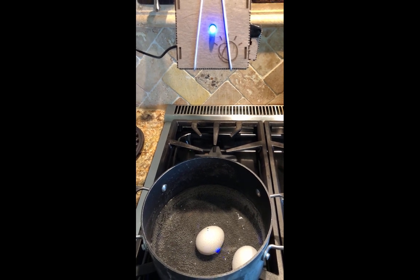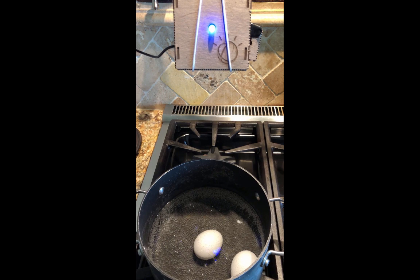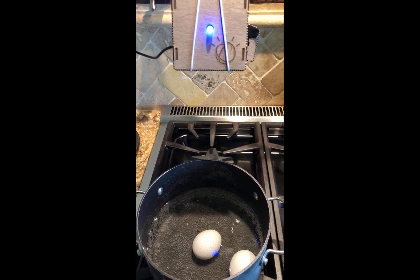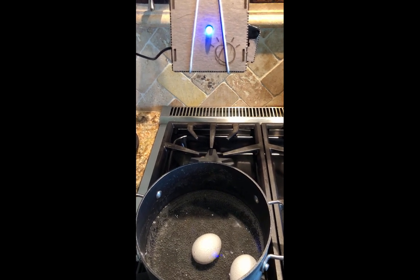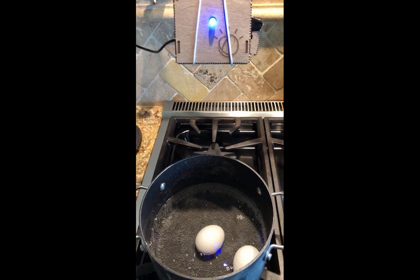This allows me to go back to work, and then when it's ready, it'll tell me that it's ready. As you heard right there, it said that it is not ready, so 30 seconds later it'll check again.